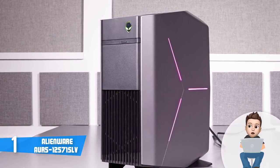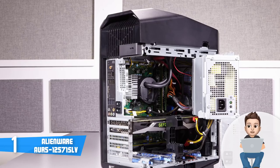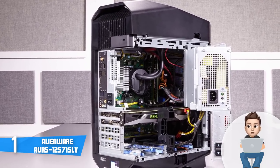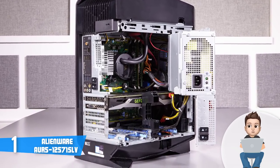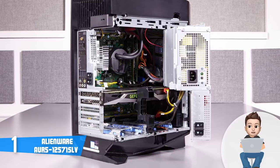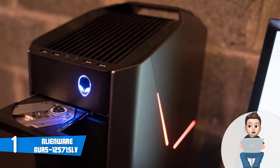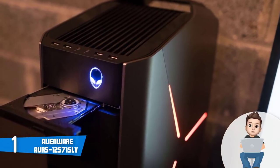This particular model is loaded with a liquid-cooled i7-8700K processor, 16 GB of RAM, a 256 GB SSD, a 2 TB hard drive, and a GeForce RTX 2080 graphics card with 8 GB of onboard memory.